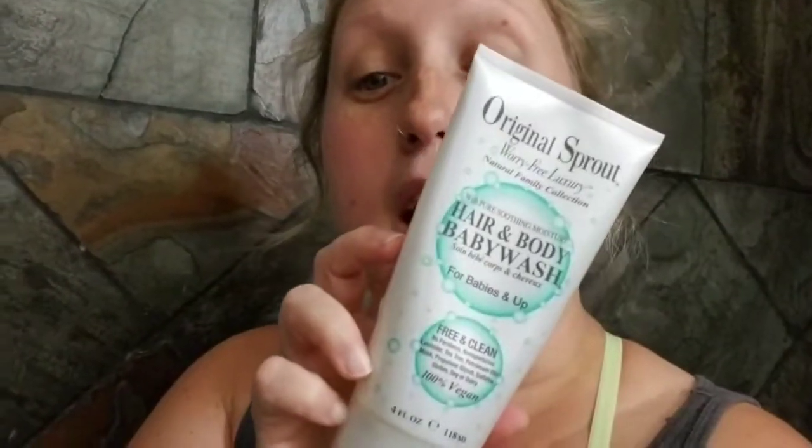My son uses Original Sprout Hair and Body Baby Wash because he has very sensitive skin — he gets a lot of eczema and rashy patches. It is completely 100% vegan and a little bit more on the expensive side. The small size is 4 ounces or 118 milliliters. The bigger one with the pump is 33 fluid ounces and I think it was around $50-70. Highly recommended if you have really sensitive skin for your kids.